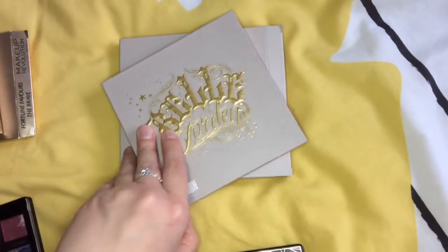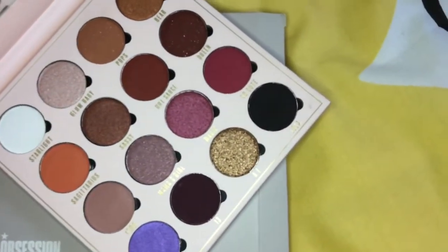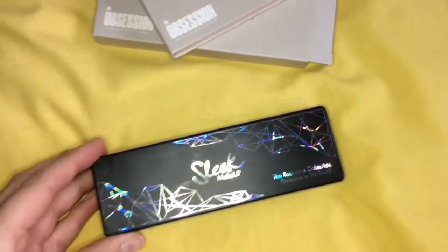This is an Obsession palette that I got for Christmas this year, and it just looks like this — absolutely gorgeous shades in there. I haven't yet used it but I'm dying to try it.